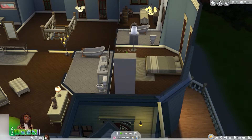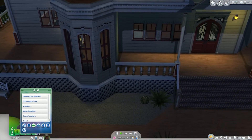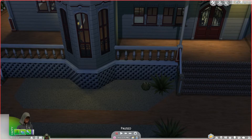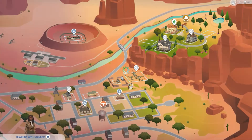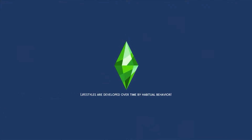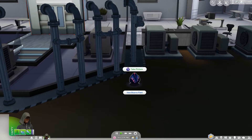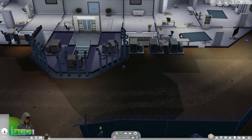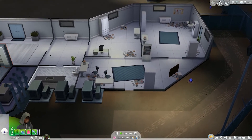She changes into the sneaky outfit and now they can go sneaking around the lab. On arrival, she spots those strange plants the woman at the bar was talking about. She goes ahead and takes a picture of them, and there's a door nearby.